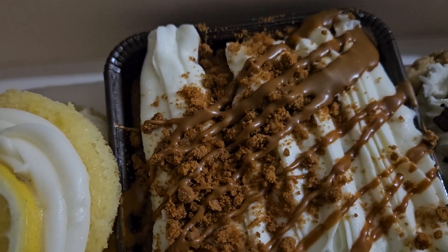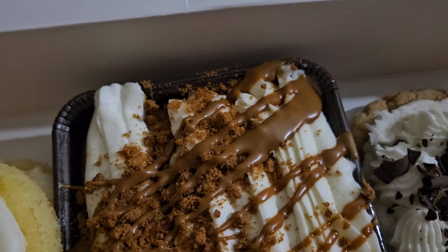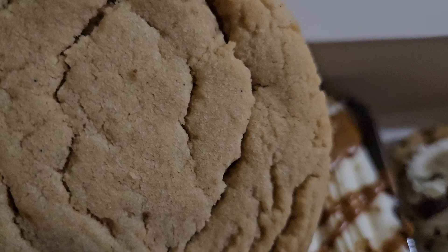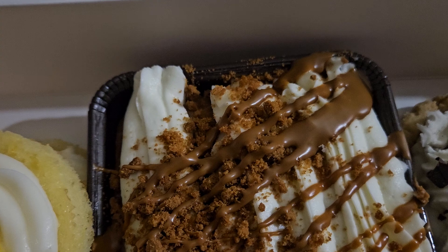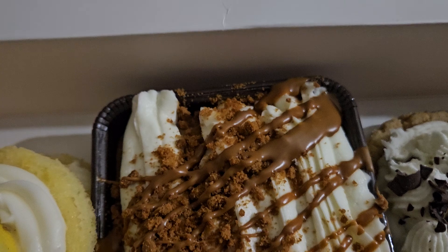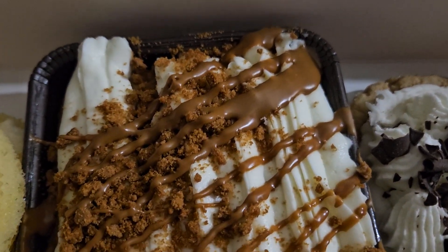Which one should we try first? Let's go old school — peanut butter. That one's really good.